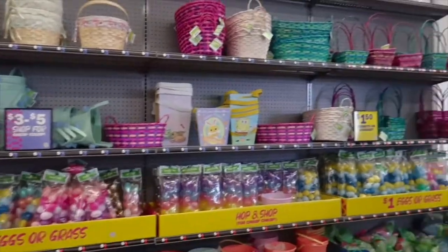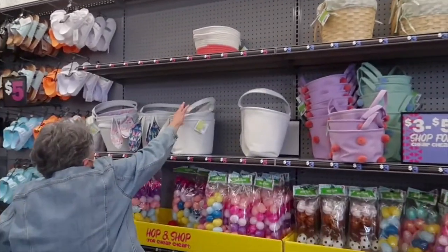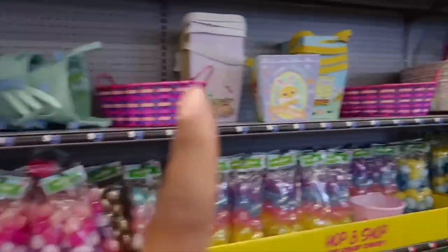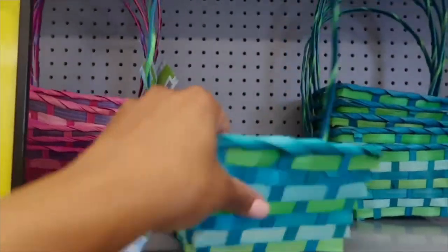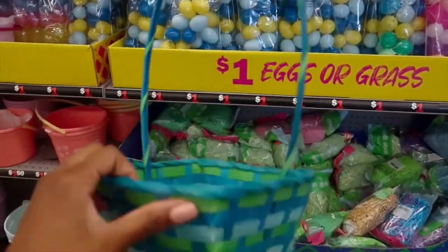So the first thing I have to do is find a basket for the Easter basket, right? They have a different variety of baskets and different sizes — they have like these fabric kind. The first thing that I saw: baskets on a budget. Hello, this is my name — bougie on a budget!